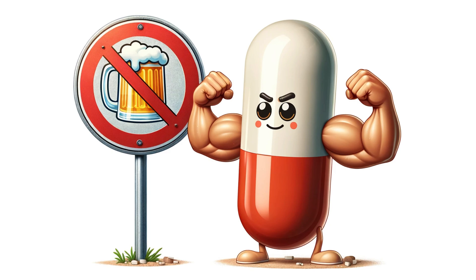Terbinafine disrupts the fungal cell wall, essentially dismantling their brick-and-mortar defenses. Without these walls, fungi become vulnerable and can't grow or spread. It's like kicking them out of their unwelcome apartments and then shutting down the whole building. Terbinafine comes in two forms: tablets and granules. The tablets are typically swallowed whole, while the granules might be sprinkled on food or mixed with liquids. The medication typically needs to be taken for at least a few weeks, depending on the severity of the infection. Patience is key here — defeating a fungal foe requires persistence.